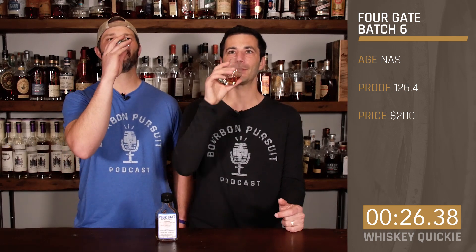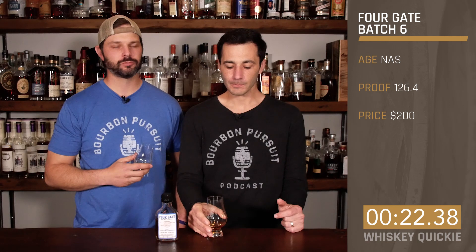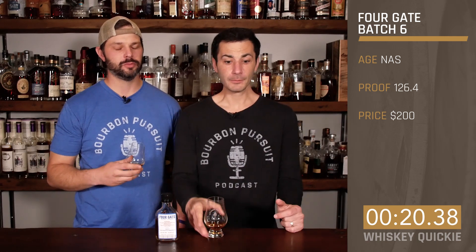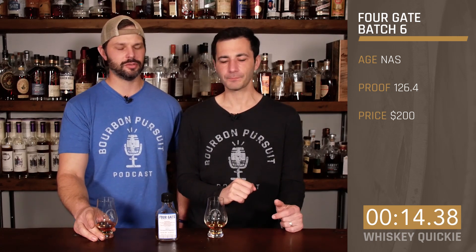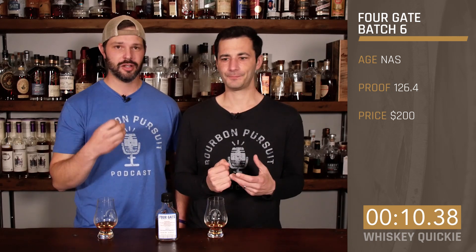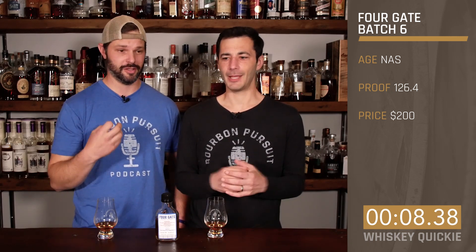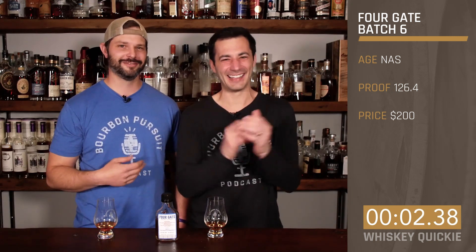On the taste — a lot of cinnamon raisin bread and habanero pepper at the end. It's really spicy, bold, like punching me in the face right now. I wasn't prepared for it, to be honest. A ton of flavor. I'm almost getting a cough — I was choking. I can't even talk.